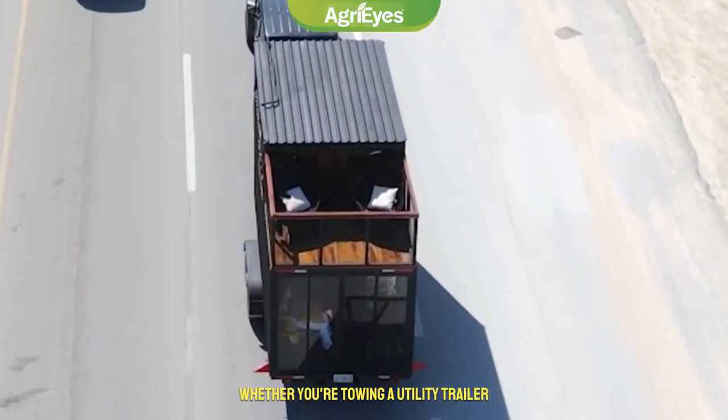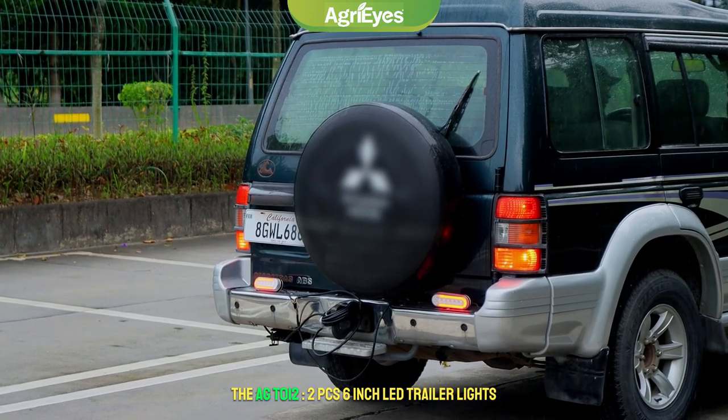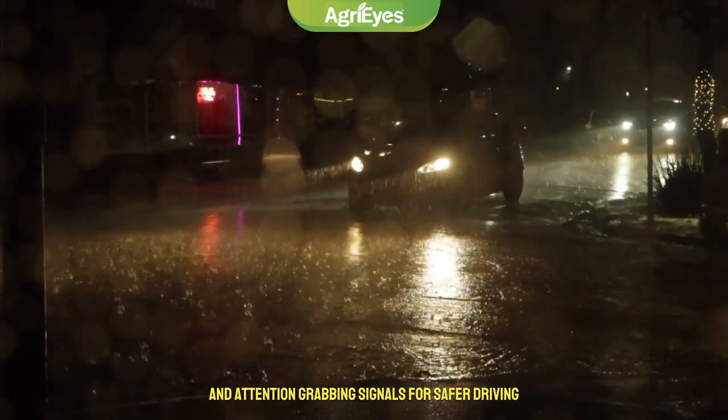Whether you're towing a utility trailer, a boat trailer, or a camper, the AGT-012 2-Piece 6-inch LED Trailer Lights are designed to withstand harsh weather conditions and provide clear and attention-grabbing signals for safer driving.